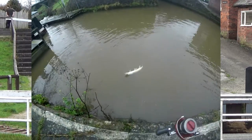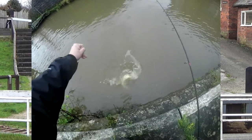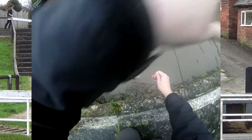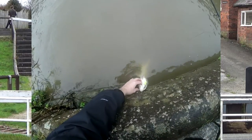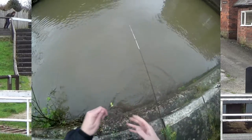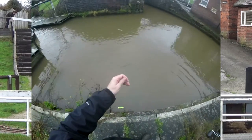Would you class that as a fish caught? Myself, I think it's a fish lost because I didn't bank the fish and unhook it myself. Perhaps you think differently. If I was fishing for Marlin that would officially be a catch. Feel free to leave a comment below if you'd count that fish. I'll not be counting it, but I'd be interested to hear how many would or wouldn't class that as a fish caught.